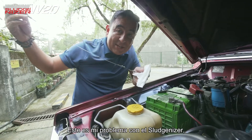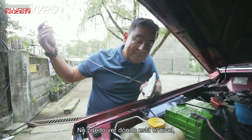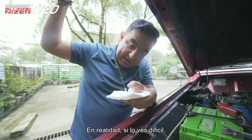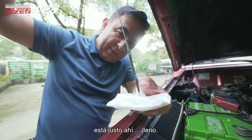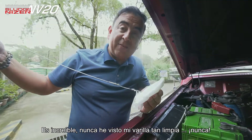This is my problem with the Sludgenizer — I can't see where the level is because it's so clean. That's amazing. But actually if you look really hard, it's right there, full. It's amazing, I've never seen my dipstick this clean ever.